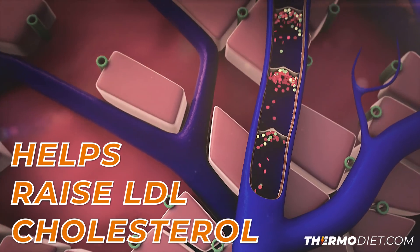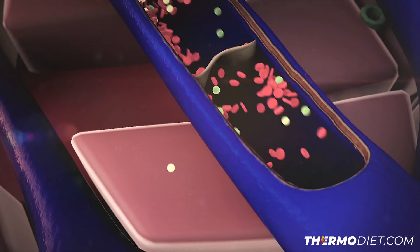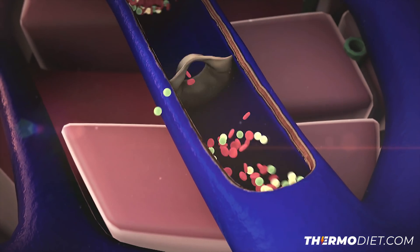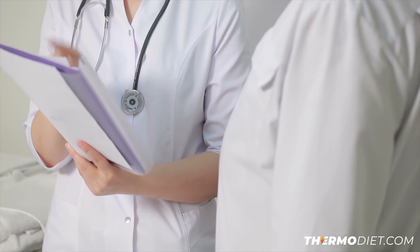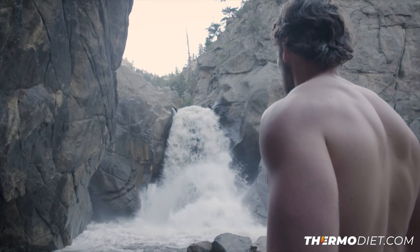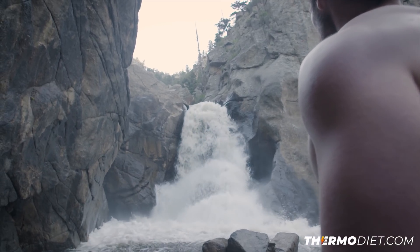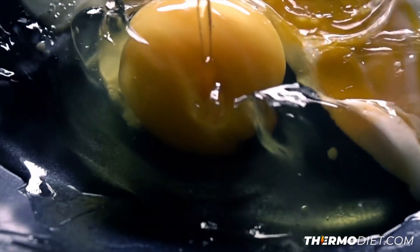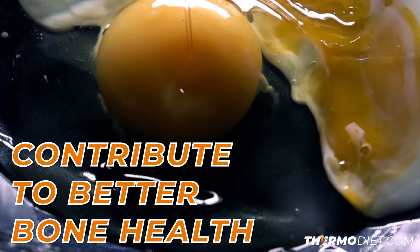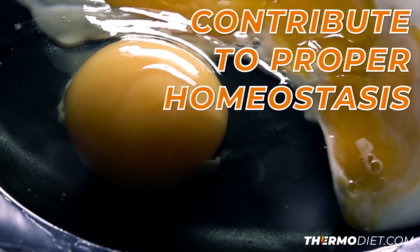Eggs have been shown to help raise HDL cholesterol, which is the lipoprotein that transports excess cholesterol in the body back to the liver to be excreted. This type of cholesterol, when in the right balance, can be tremendously beneficial to human health. It has been seen in studies that for every 1% increase in HDL cholesterol there's a 3% reduction in mortality. Eggs are also a great source of vitamin D, which has been shown to contribute to better bone health in terms of calcium absorption and contribute to proper homeostasis of protective hormones like testosterone.